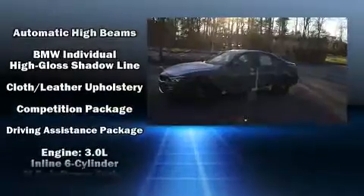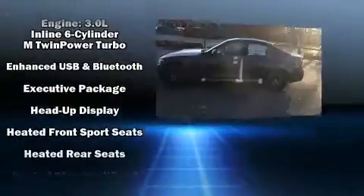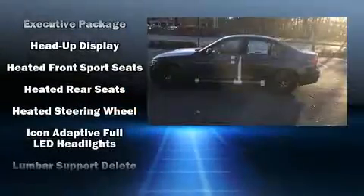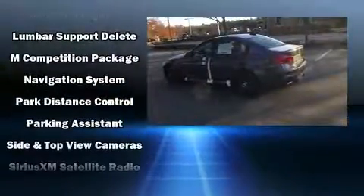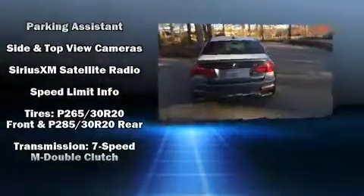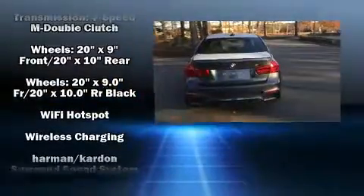Audio features include a CD player with MP3 capability and 16 speakers, yielding a symphony-like audio experience. BMW ensures the safety and security of its passengers with equipment such as traction control, an emergency communication system, and four-wheel disc brakes with ABS.